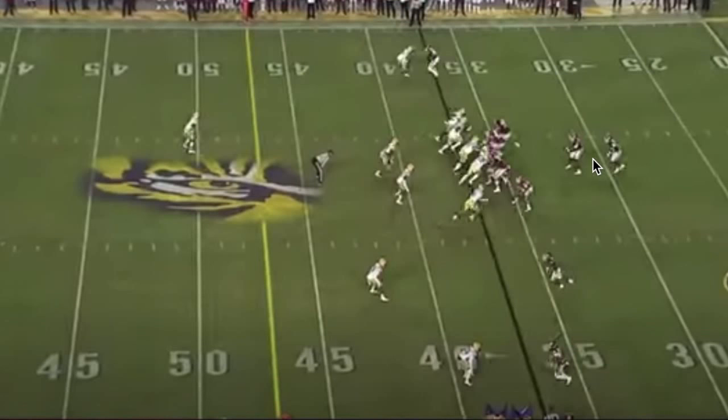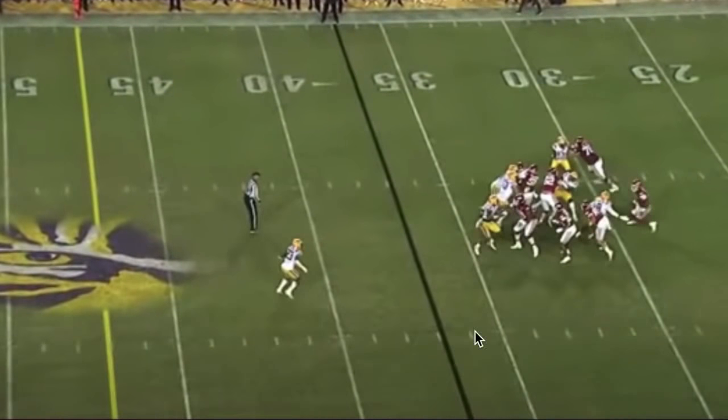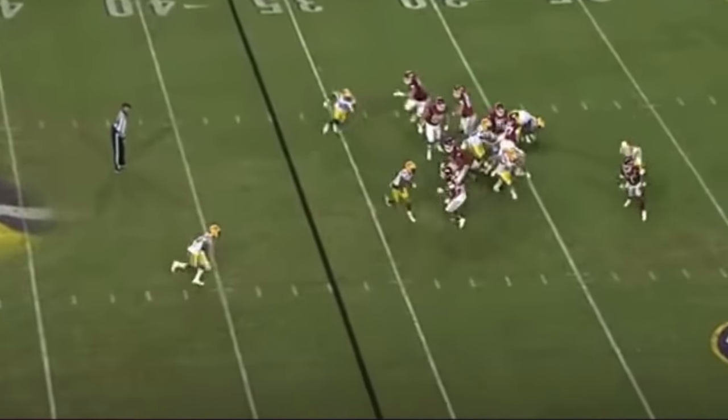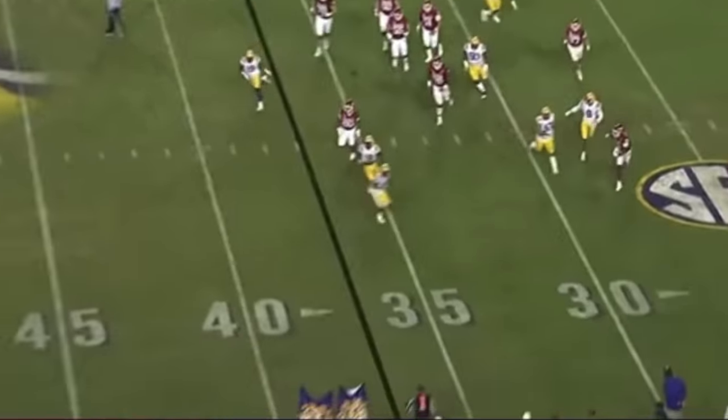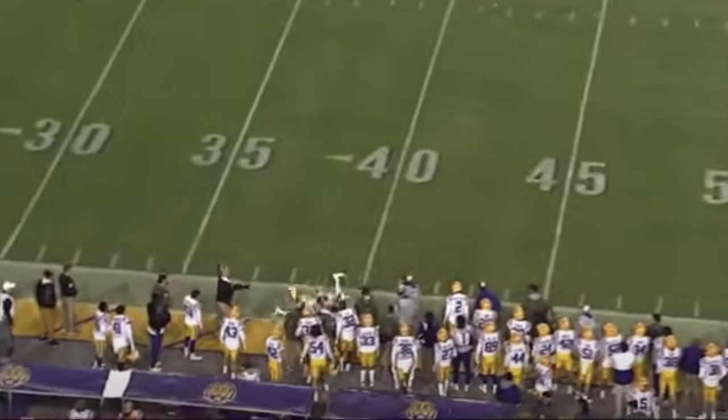Here's KJ again against LSU — we're going to see him scramble, get out of trouble, get outside the pocket, and find a receiver downfield. Pressure comes in and he does a good job staying calm the whole time, gets out of pressure, and delivers a good throw — throwing his guy open. Not only is he throwing on the run, but he's throwing his receiver open, something we saw him do earlier from the pocket on a back shoulder throw. Good job by KJ scrambling and hitting his receiver for a good pass.